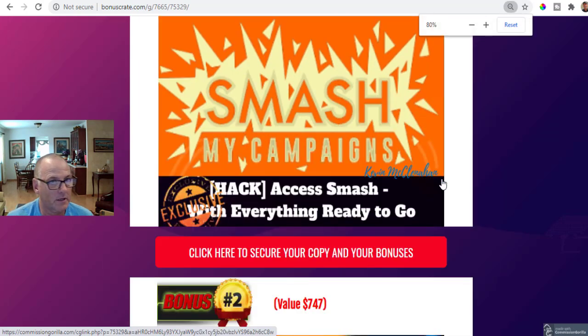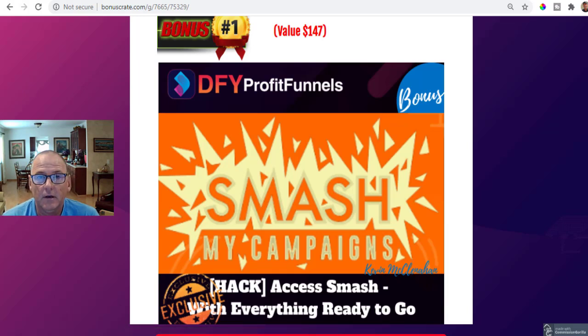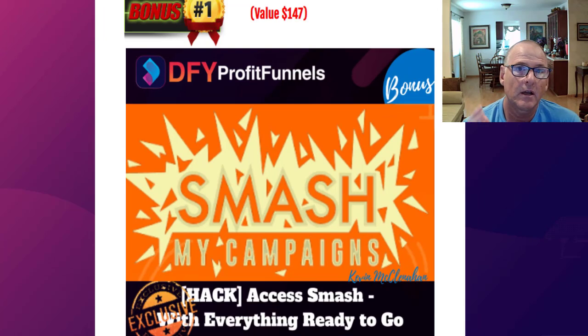Bonus number one: Smash My Campaign comes with 15 already-approved copy-and-paste campaigns that you can plug into any traffic source and start driving traffic to these high-converting campaigns. Each of these 15 campaigns have sold over a thousand units and are proven to convert. If you're new to affiliate marketing, there is also a whole section on the anatomy of a promotion.